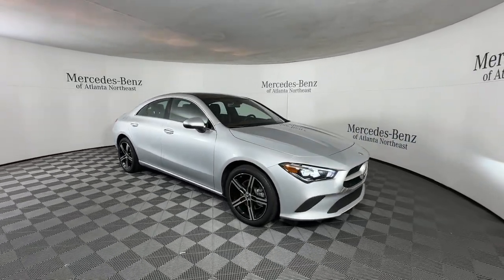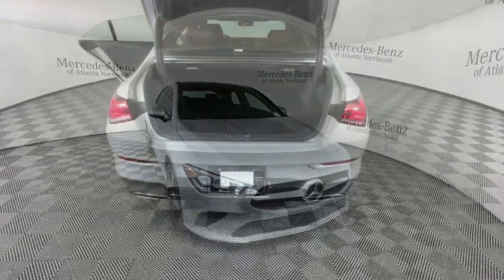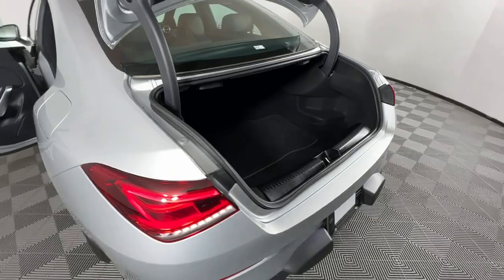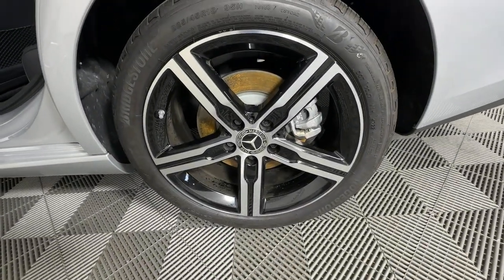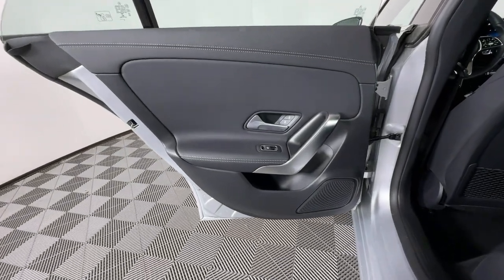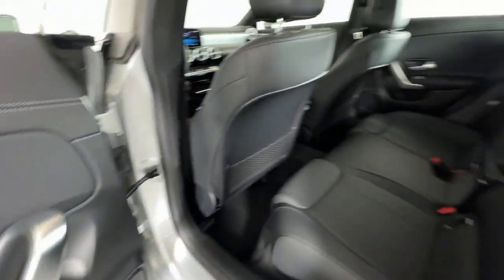These are just some of the great options this vehicle comes with: Apple CarPlay and/or Android Auto, touchscreen infotainment system, keyless entry, moonroof, backup camera, keyless start, fog lamps, heated mirrors, satellite radio, and power passenger seat.